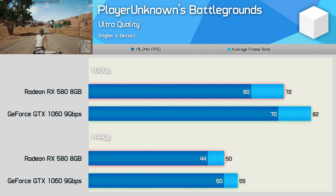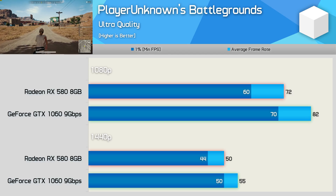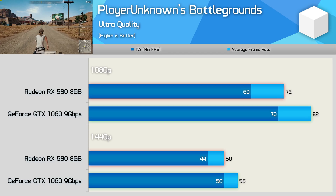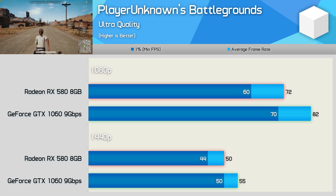PlayerUnknown's Battlegrounds uses the Unreal Engine 4, which is optimised for Nvidia hardware, and as a result the GTX 1060 does beat out the RX 580 by a handy margin in this title, offering 14% more frames at 1080p and 10% more at 1440p.